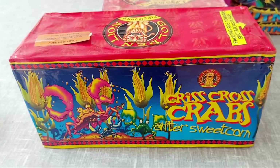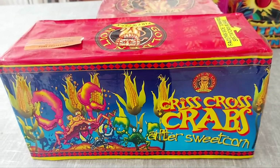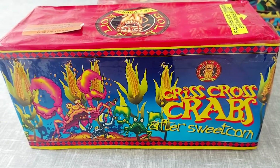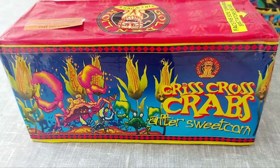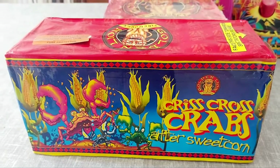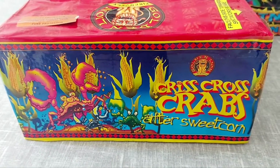Hello guys, back with another firework video. What I have here is part of my Golden Lion fireworks collection. These are some of the first pieces I gathered when I started collecting, and I managed to get all of them in one go. They're such nice fireworks that I wouldn't be getting rid of these anytime soon.